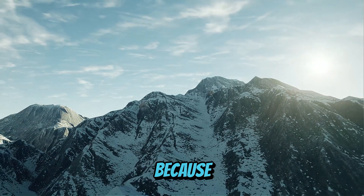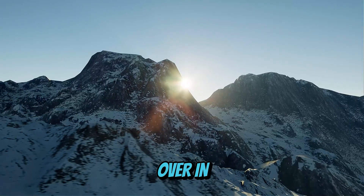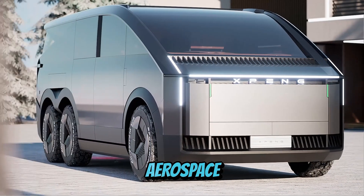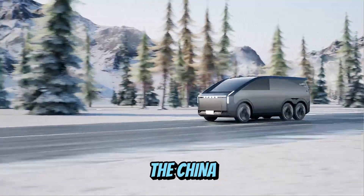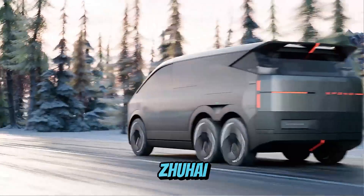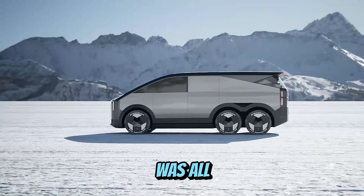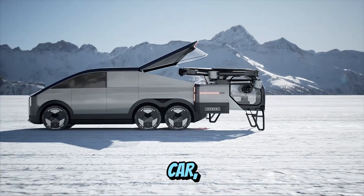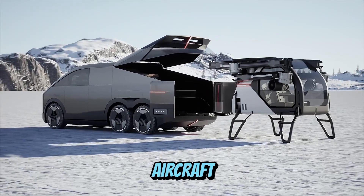Mark your calendars, folks, because history just took flight. Over in Guangdong, China, the 15th China International Aviation and Aerospace Exhibition — a.k.a. the China Air Show — kicked off in Zhuhai, and the buzz was all about one jaw-dropping reveal: XPeng Aeroht's modular flying car, dubbed the Land Aircraft Carrier.